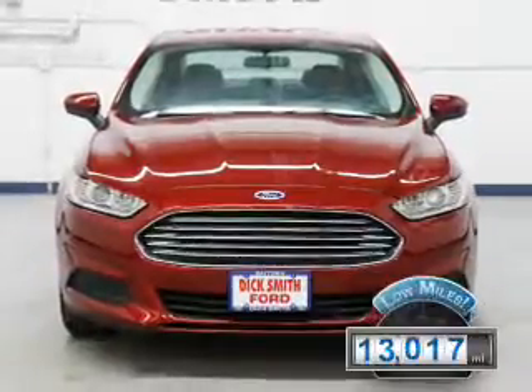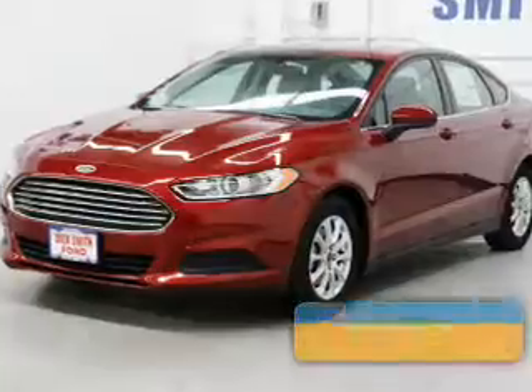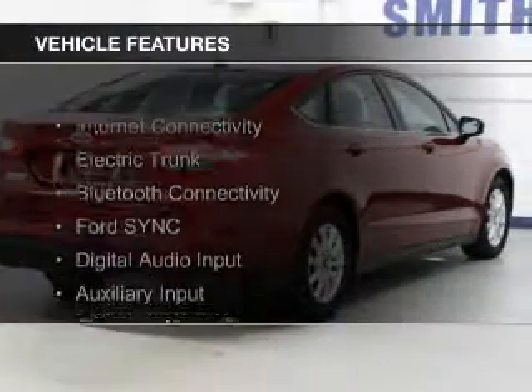With fewer than 15,000 miles, this vehicle has a long road ahead. Great fuel efficiency saves you money by requiring fewer trips to the gas station. The features include internet connectivity,